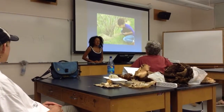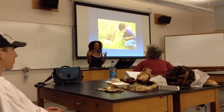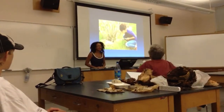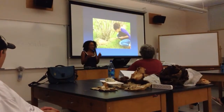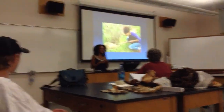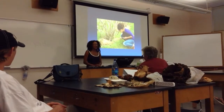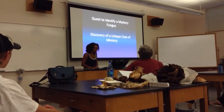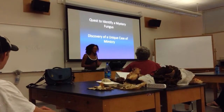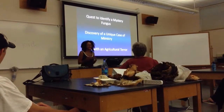It's a really exciting fungus to work with. There's lots of different aspects to its biology and different stages of the life cycle that one could look into. Instead of just talking about my research for the whole time, I thought I would go back and tell you some interesting stories throughout its discovery up until modern day. I'll cover three stories: the quest to identify a mystery fungus, the discovery of a unique case of mimicry, and the battle with an agricultural terror — and that's what I worked on.